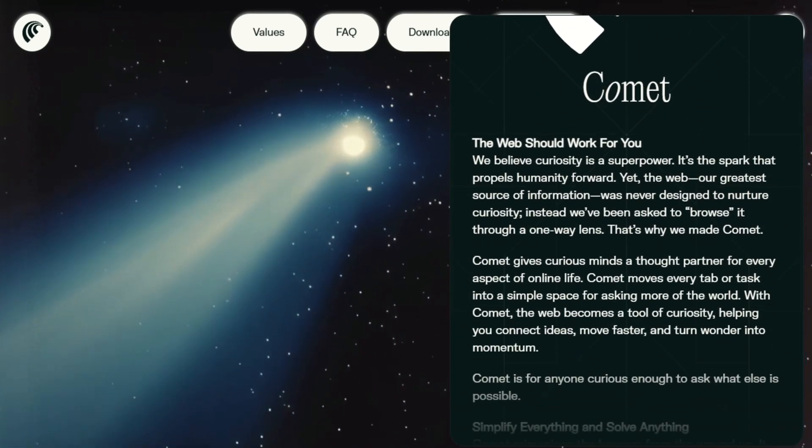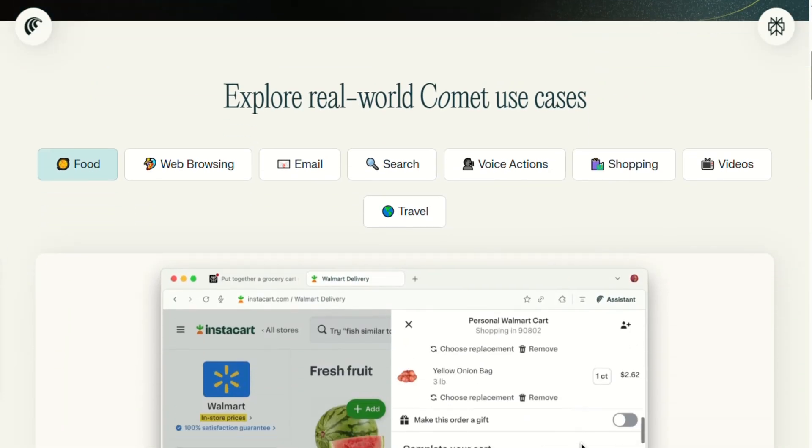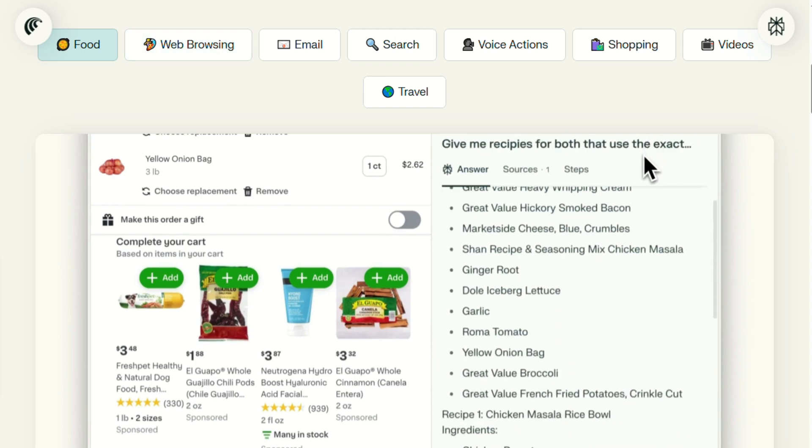You can highlight any text on any web page and get instant explanations without switching tabs. I was reading about quantum computing, highlighted a confusing paragraph, and boom — got a clear breakdown in seconds. It's like having a research assistant built into your browser.